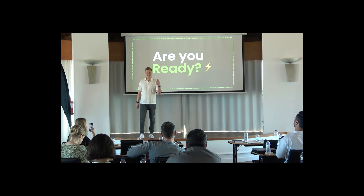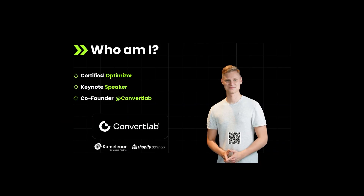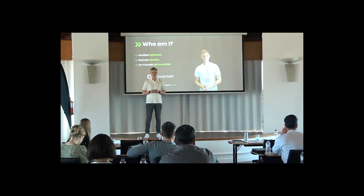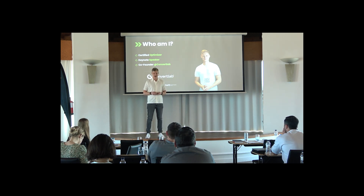I think this is going to be really valuable for you. Quick introduction about myself — since Alisa already made a great introduction, I'll go through it quickly. I'm really passionate about optimizing online stores, and we're doing this with Convert Lab. We are focused on data analysis, A/B testing, and web development — those are the three key areas.